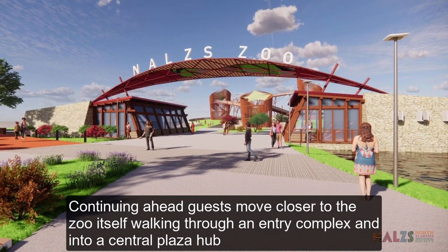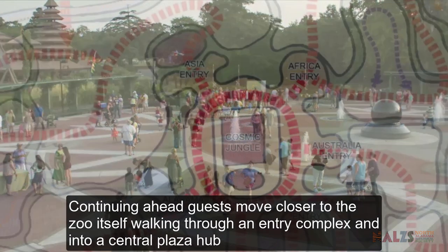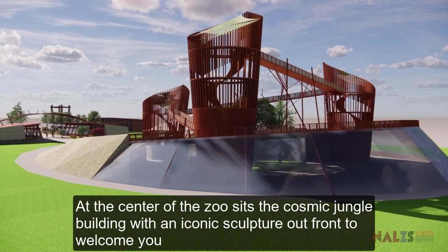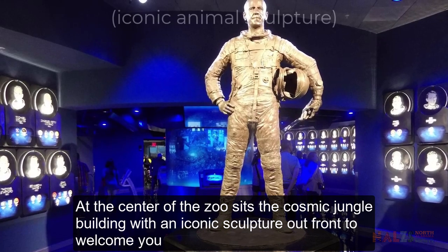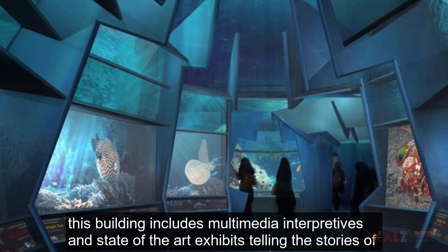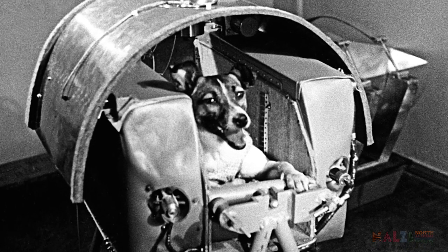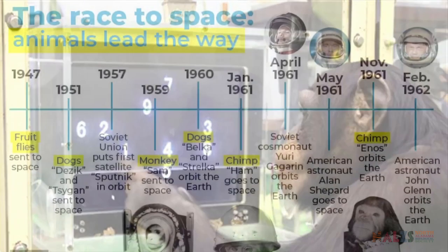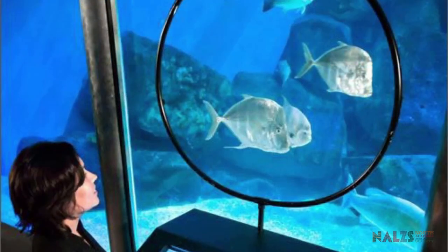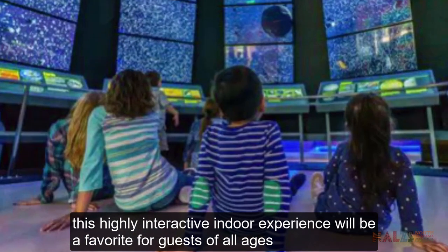Continuing ahead, guests move closer to the zoo itself, walking through an entry complex and into a central plaza hub. At the center of the zoo sits the Cosmic Jungle Building with an iconic sculpture out front to welcome you. This building includes multimedia interpretives and state-of-the-art exhibits telling the stories of the galactic heroes of the animal kingdom who have ventured into space. This highly interactive indoor experience will be a favorite for guests of all ages.